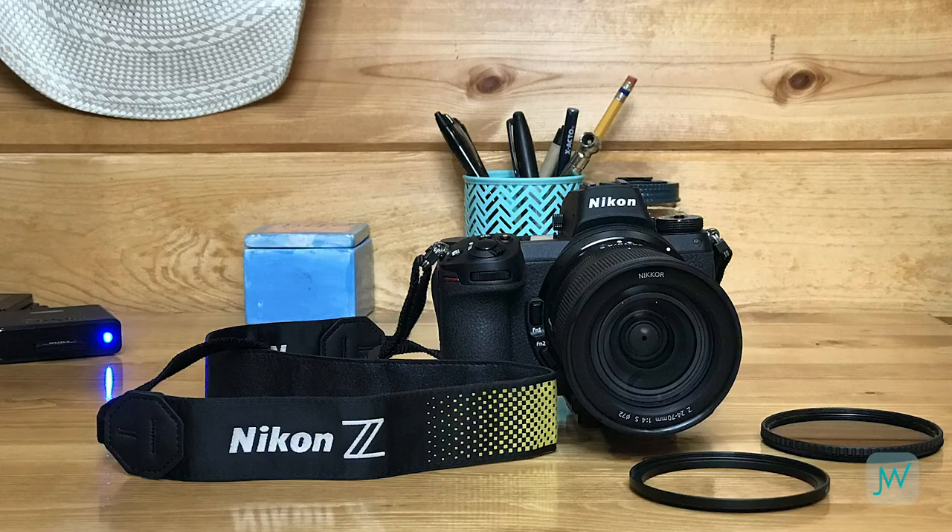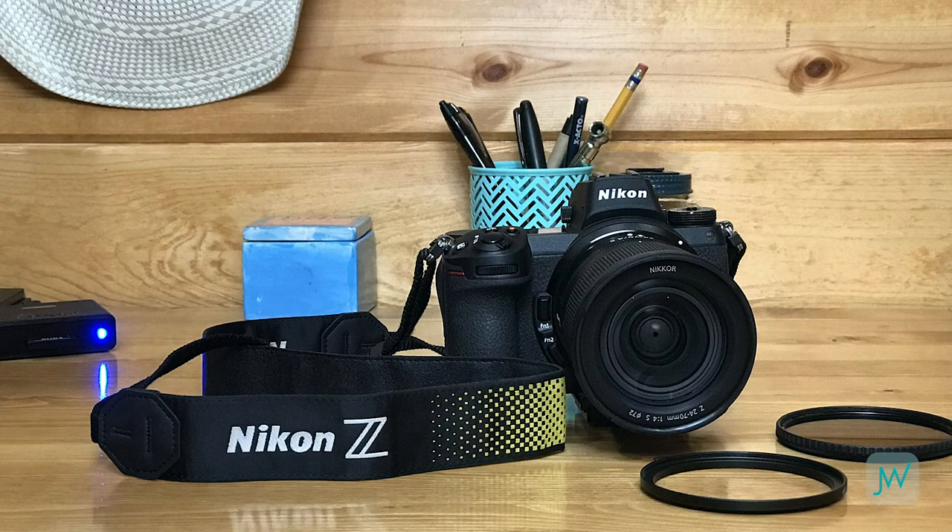I'll assume you already own a DSLR or mirrorless system and you're familiar with the basics of photography. But even if you have the latest greatest gear, I actually want you to start here. I'm not saying don't take your camera, but take this along with you — and when you make it to your destination, the first thing I want you to do is put down all your gear except this.